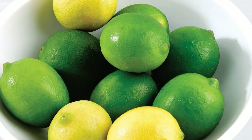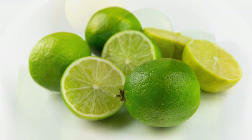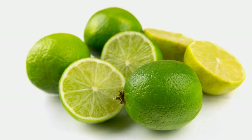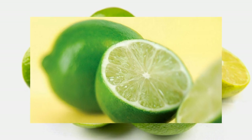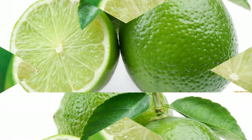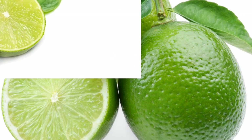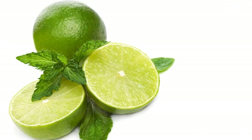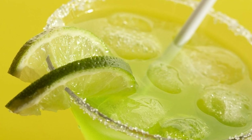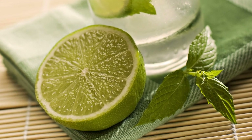Limes have medicinal properties. Limes have been used for centuries as a natural remedy for various ailments. Some of the benefits of limes include reducing the risk of kidney stones by increasing urine output and lowering the acidity of urine, relieving coughs and sore throats by loosening mucus and soothing inflammation, improving digestion by stimulating saliva production and bile secretion, fighting infections by inhibiting the growth of bacteria and fungi, and lowering blood pressure by relaxing blood vessels and improving blood flow.